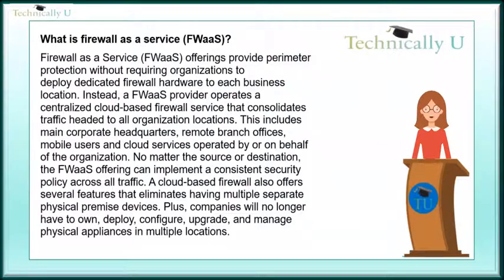What is Firewall-as-a-Service? Firewall-as-a-Service offerings provide perimeter protection without requiring organizations to deploy dedicated firewall hardware to each business location. Instead, a Firewall-as-a-Service provider operates a centralized cloud-based firewall service that consolidates traffic headed to all organization locations.